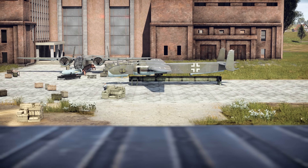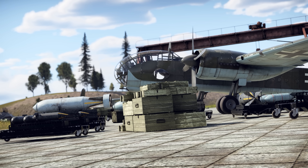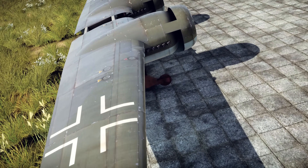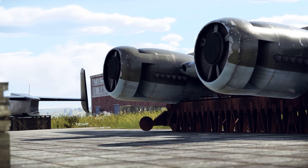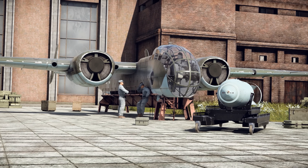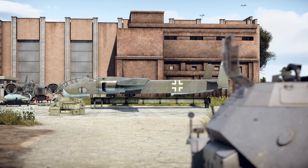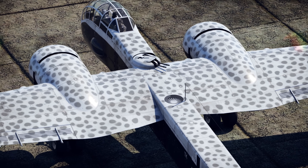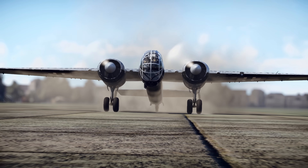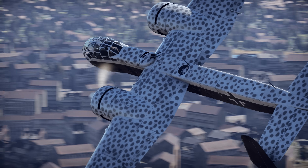Unfortunately, from the outset, the Junkers 288 faced a major issue that would haunt the project throughout its development — the lack of suitable engines. The aircraft had been designed around the new Jumo 222 or 223 engines, each capable of producing around 2,500 horsepower at takeoff. But their complicated design caused serious reliability problems that engineers never managed to fully solve. The first prototype, the Ju 288 V1, had to settle for less powerful BMW 801 engines.